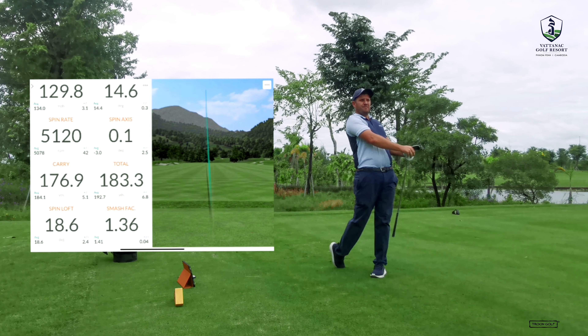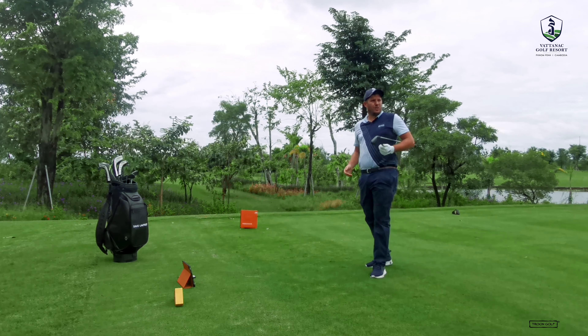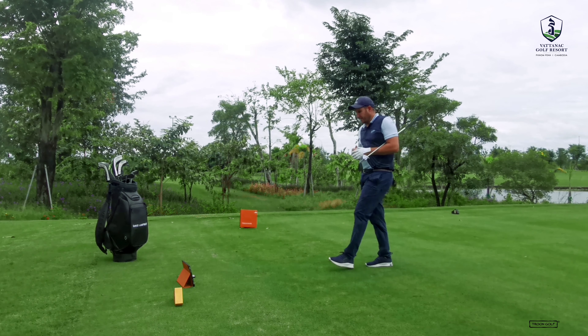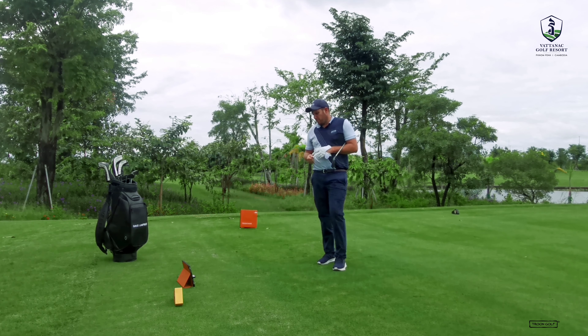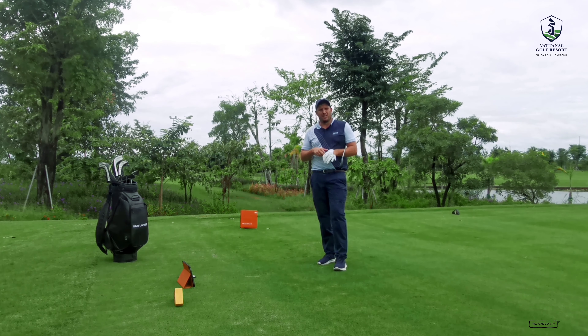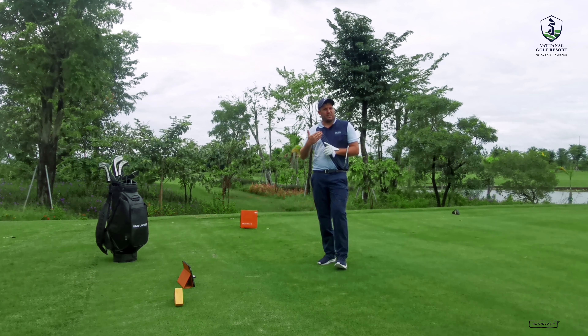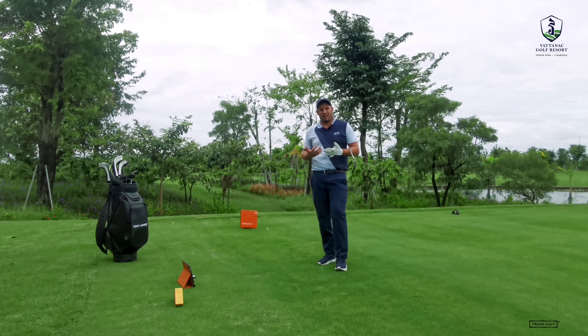Pretty good — I think the wind got hold of it a little bit but I'm probably about five yards long. In total I carried that 178, so pretty much on the number. It came out a little bit low, but it's going to help me make the right decision in terms of what club I'm going to use.